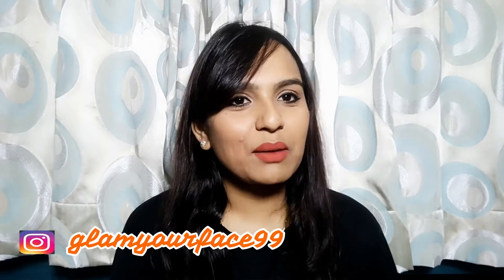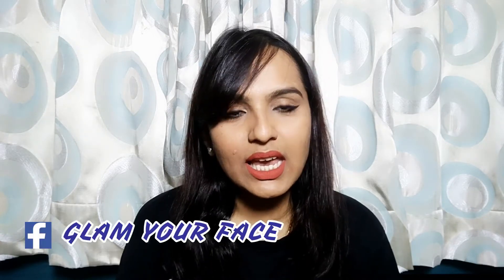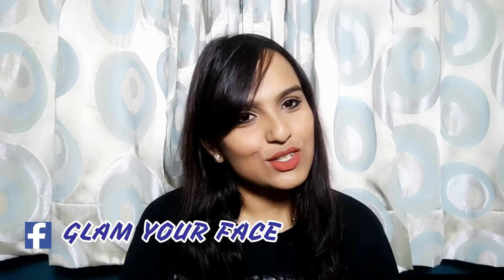Hi guys, welcome back to my channel. I am your host and I am Dpika. How are you all? I am going to share some products with you today which I have purchased from Amazon and purple.com. So, let's start today's video.